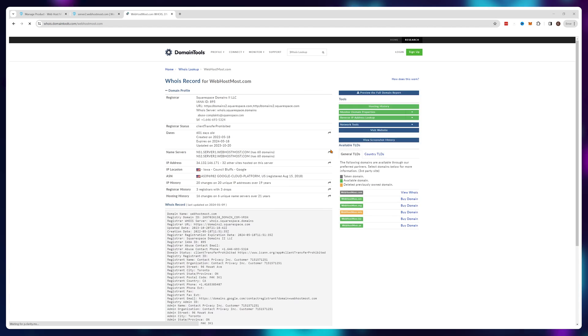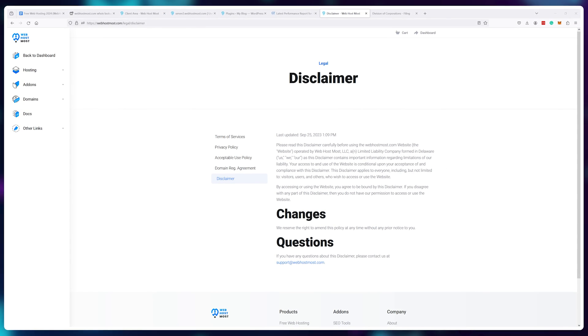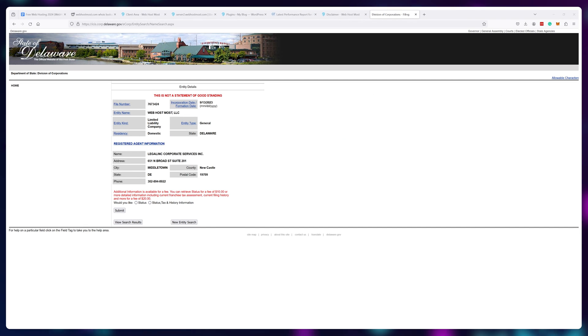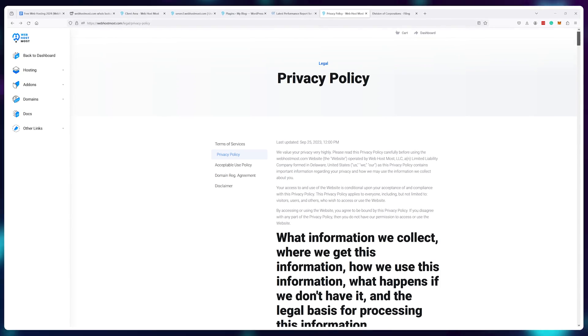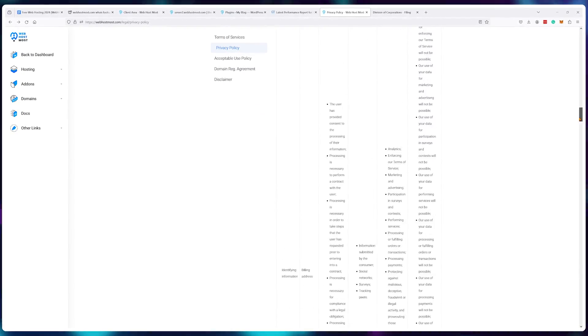Using public WHOIS records I found that their domain was registered in May of 2022 — that's very new. And using their terms of service I also found that WebhostMost is an LLC founded in Delaware, USA. Delaware has public state records that show that the company was registered in 2023 — that's very, very recent. Companies that have existed for less than one year and offer something free usually spell out trouble. So I went deeper into the privacy policy to see just what kind of information they collect about you.